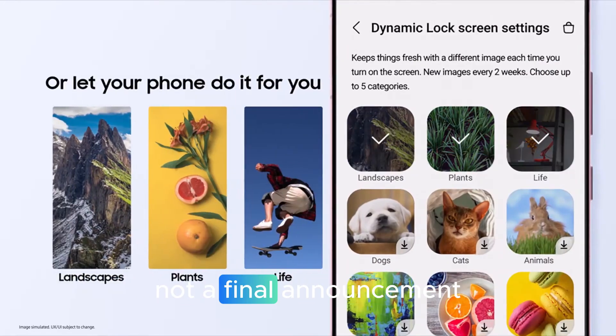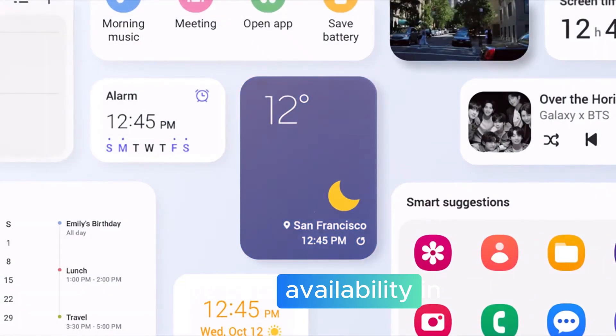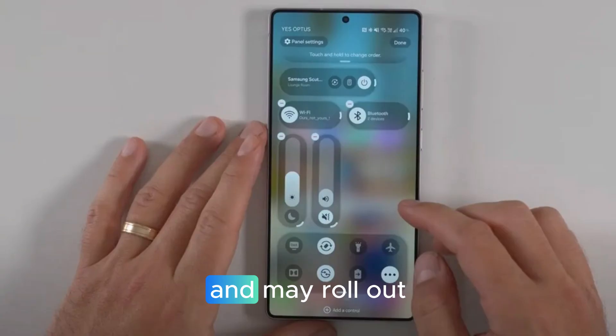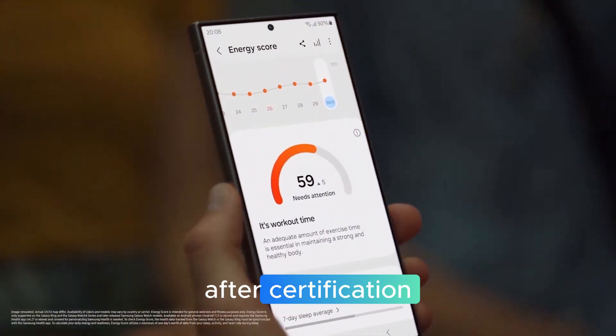This is a leak, not a final announcement. Samsung may add, change, or remove features during the beta. Beta availability in the U.S. typically starts with unlocked flagships and may roll out later to carrier variants after certification.